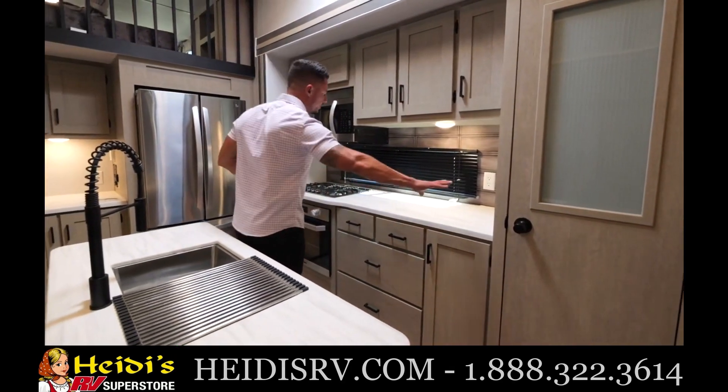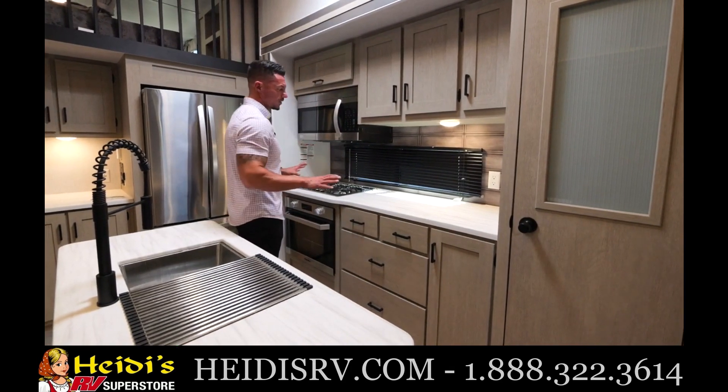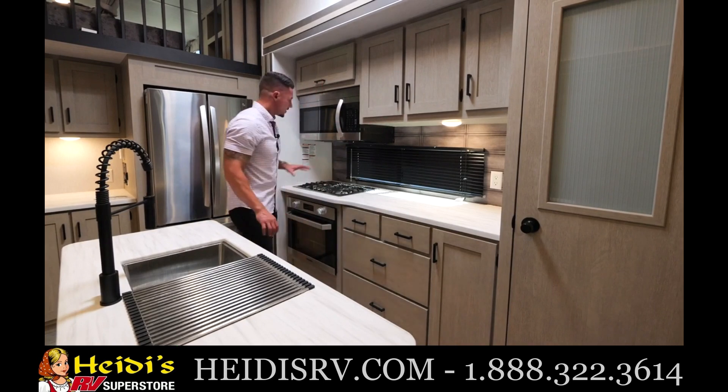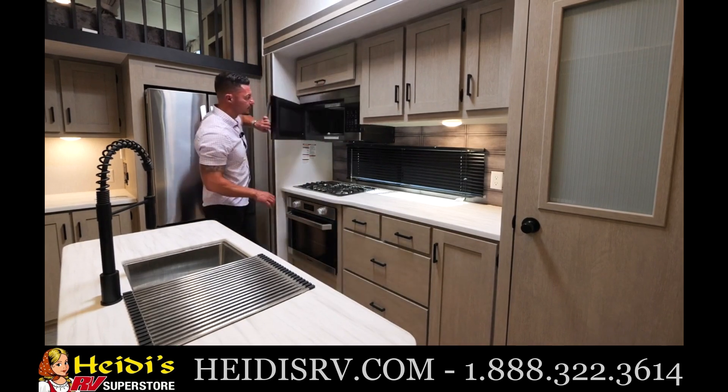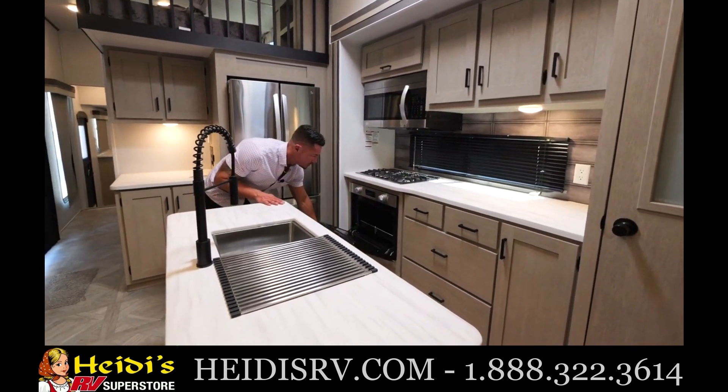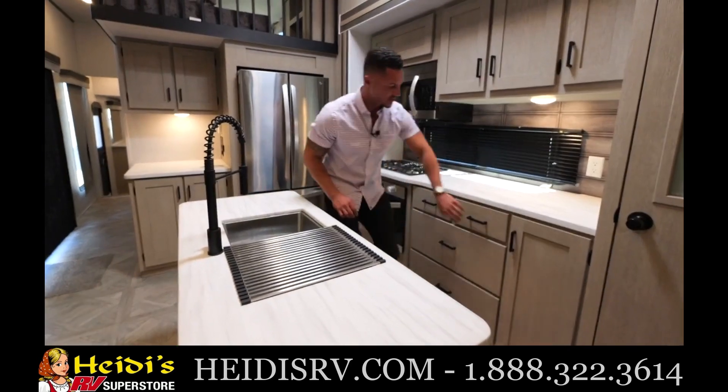Moving across, we've got plenty of counter space — more than you'll ever probably need — with an outlet and overhead storage. You're also going to get residential style microwave, cooktop, and an actual oven. Got plenty of storage here as well.